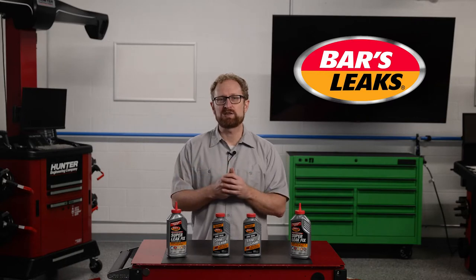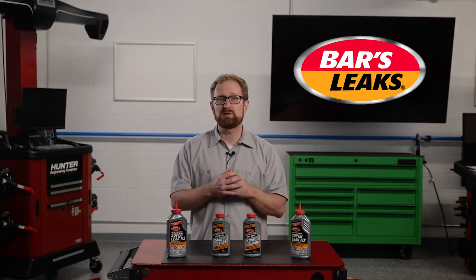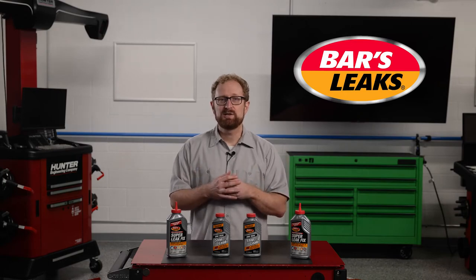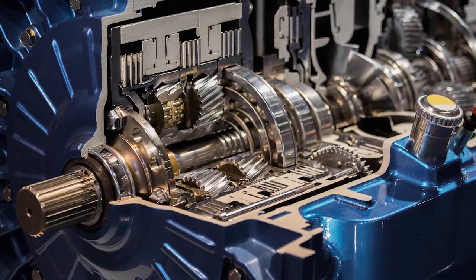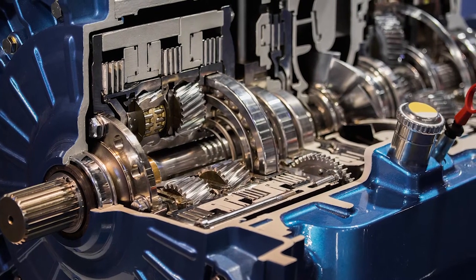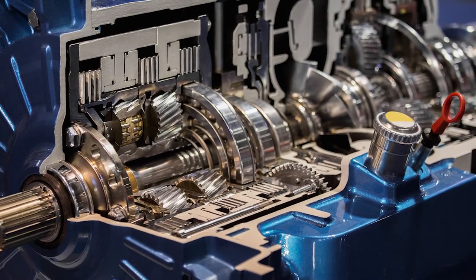Automatic transmission fluids usually are dyed red when they come out of the bottle, but they also can be green, amber, or even have a bluish tint. Transmissions are heavily dependent on lubrication to prevent damaging friction and heat buildup. Due to the high pressures in modern transmissions, a small transmission fluid leak can escalate into a major one very quickly, so early detection can go a long way toward preventing serious damage.